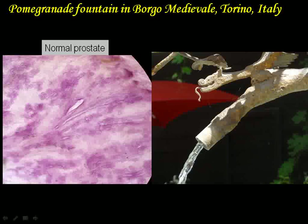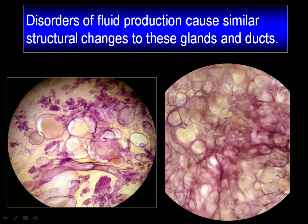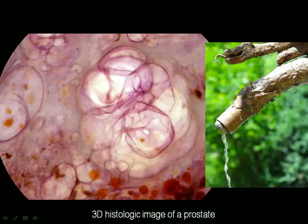Similar thing might happen in the prostate. This is the normal prostate tissue. But tell me, which one is breast and which one is prostate? So when the fluid production takes place, either within the breast or in the glands of the prostate, but they cannot come out and stagnate in the acinoids, then you get this very similar three-dimensional histologic image. Which one is breast? Which one is prostate? Indistinguishable.